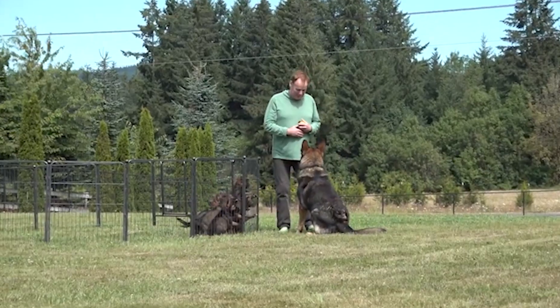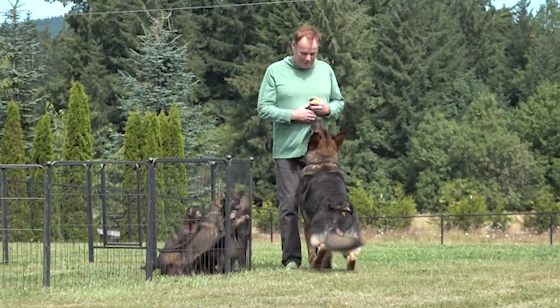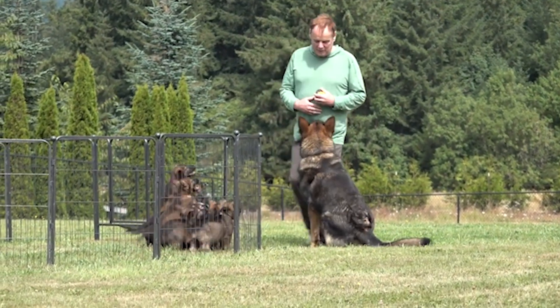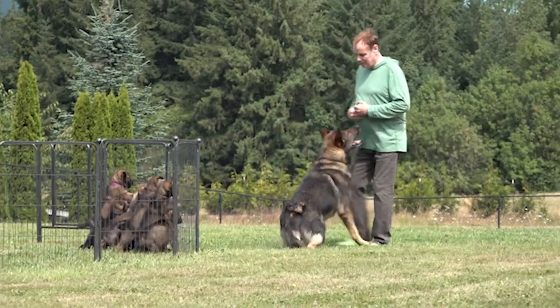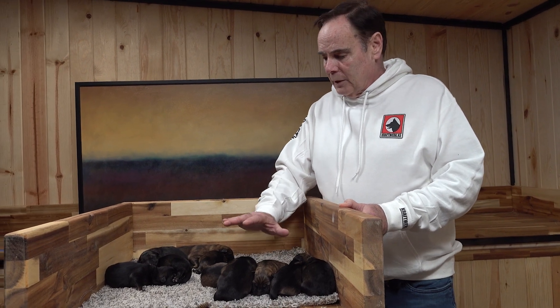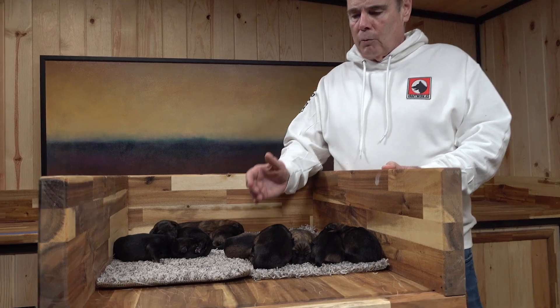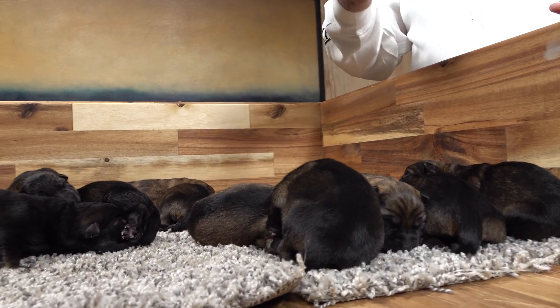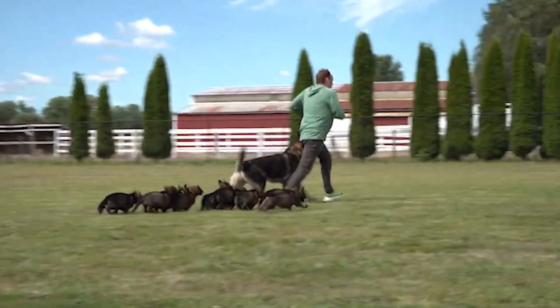They're all sable because the father is very dominant in what he produces. It doesn't matter if the mother is black or black and tan — he is going to produce himself. So if you like the dad, you're going to really like what he produces, like we did. That's why we repeated this breeding, because you just can't do better than this. This is exactly what a German Shepherd should look like at one day old, and then as you watch them, they turn into their parents.